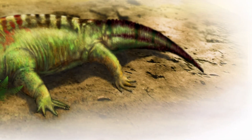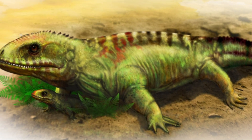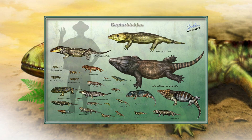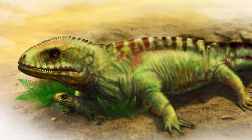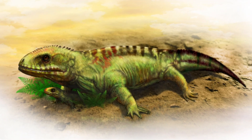Paleontologists noted how the typical body plan resembled that of early reptiles such as captorinids, and that a few adaptations of the hips, skull, and limbs were also similar to that of early reptiles, rather than any species of modern or extinct amphibians known at the time.